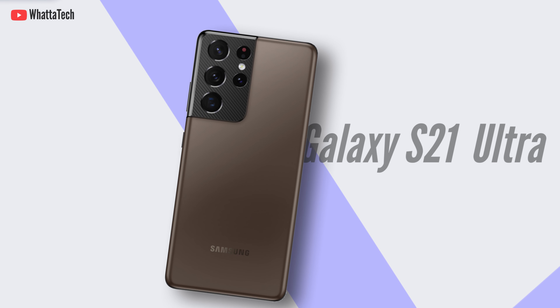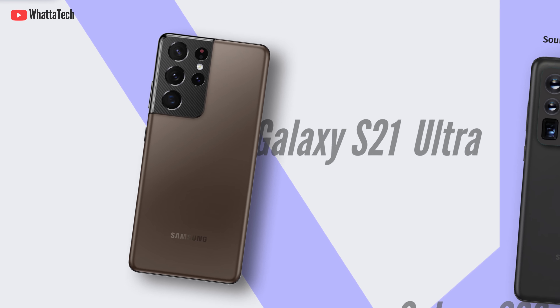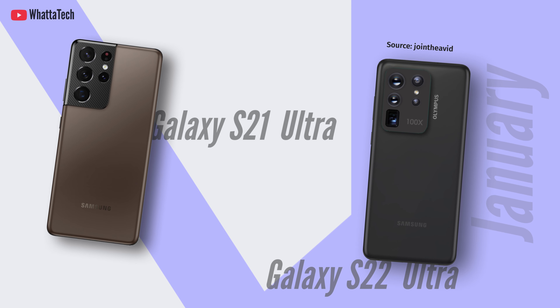The Samsung Galaxy S21 is the top dog of the Galaxy slab smartphones, and it will be replaced by the Galaxy S22 lineup in the coming 6 or 7 months — judging by the past, probably in January 2022.